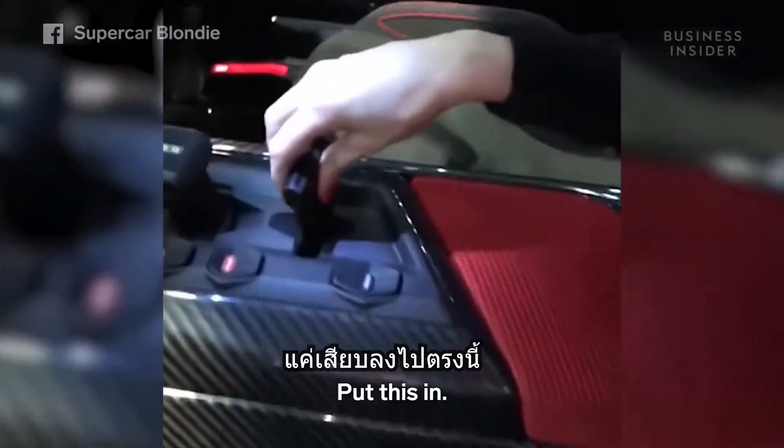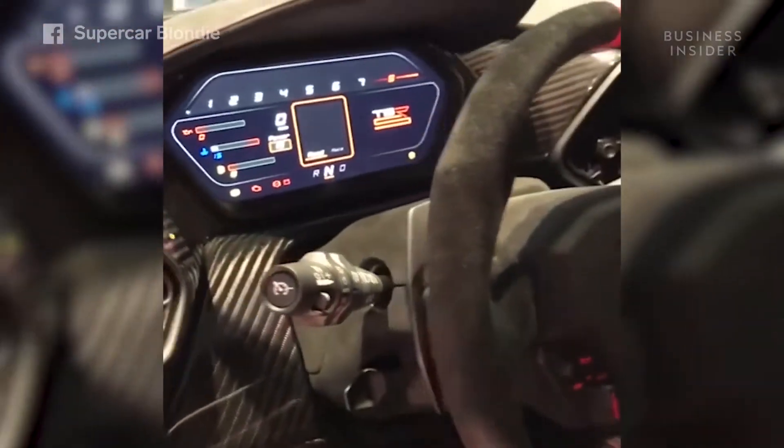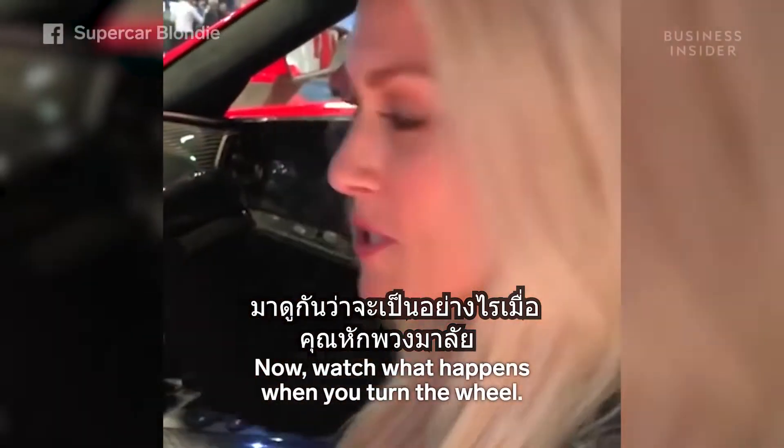This is the key. Put this in. Now, watch what happens when you turn the wheel.